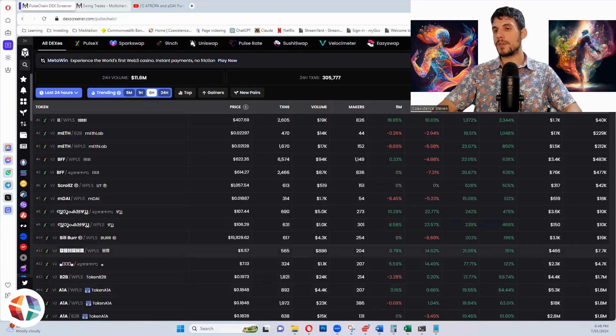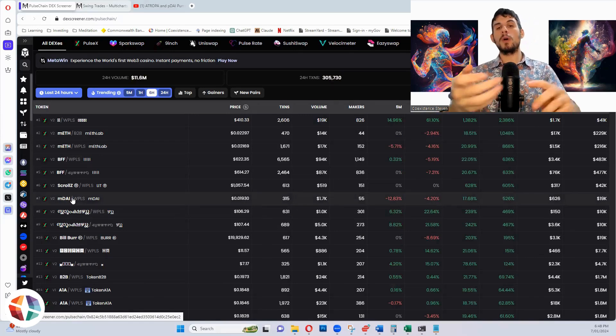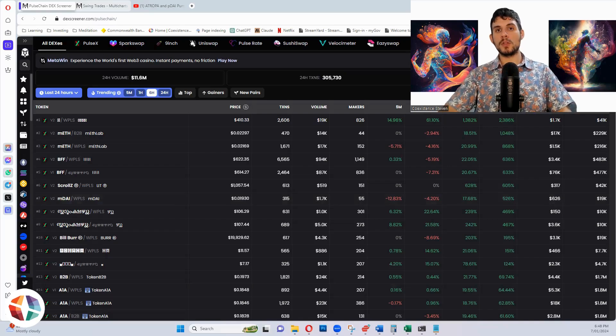On PulseChain you've got PDAI, wrapped ETH, wrapped WBTC — some of these core copied tokens. The M tokens are reflection tokens. By just buying MWBTC, for example, you get the reflections in that. You don't want to put it in a liquidity pool — if you do, you don't actually get the reflections. You just buy it, hold it, and you'll generate the yield on whatever token you chose.